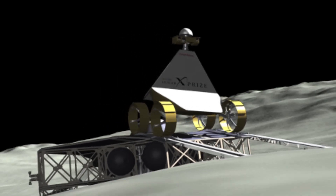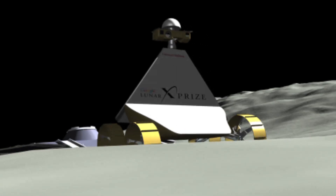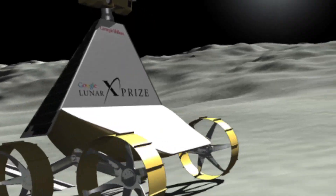The five-foot-tall robot has two ramps available in case one is blocked by boulders or a crater. It will seek rewards from Google, NASA, and Florida worth up to $36 million.